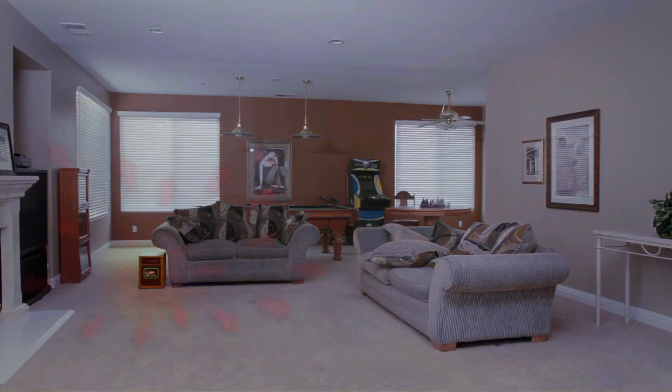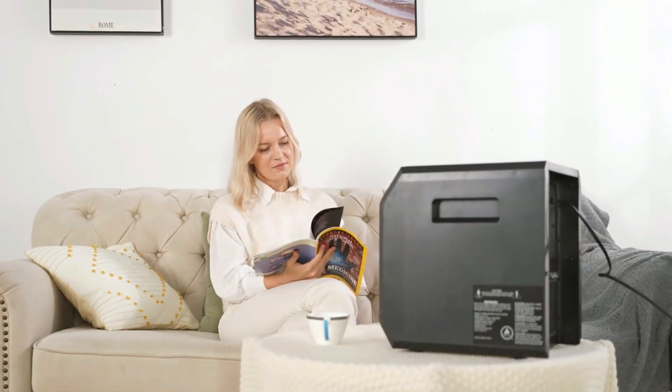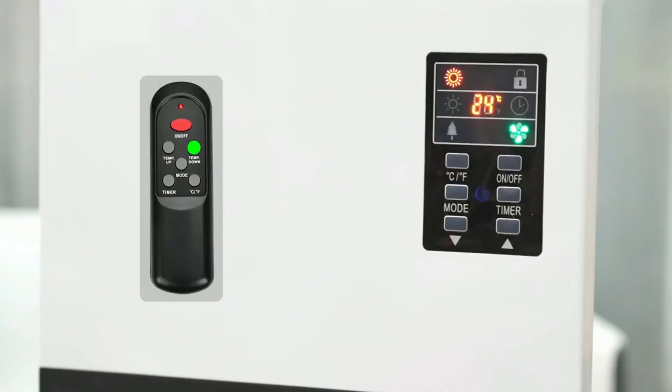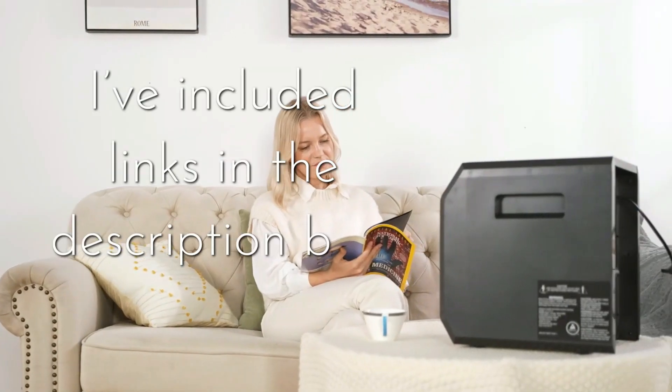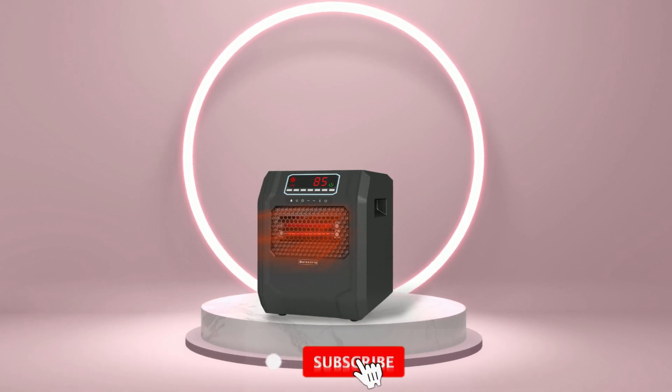Hey everyone, in this video we are going to take a look at the top 5 best electric heaters for basement in 2023. We've compiled a list of the heaters on the market based on performance, safety, and price. If you want more information on the products, I've included links in the description box down below. Like, comment, and don't forget to subscribe.